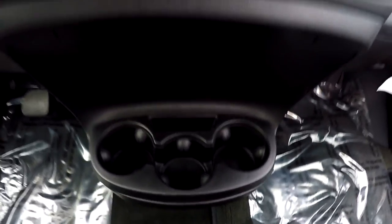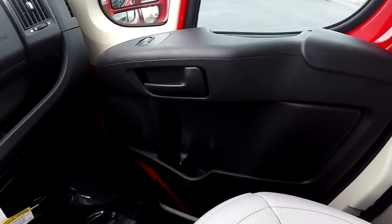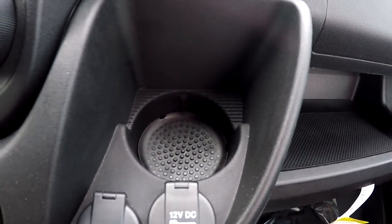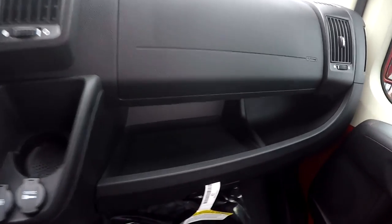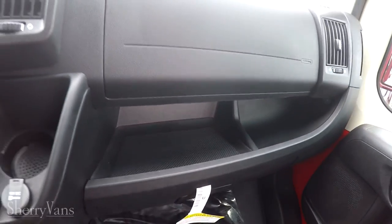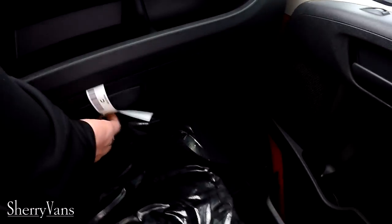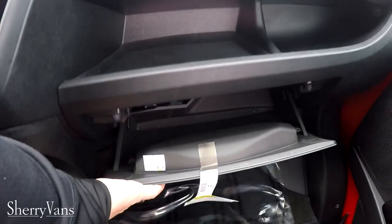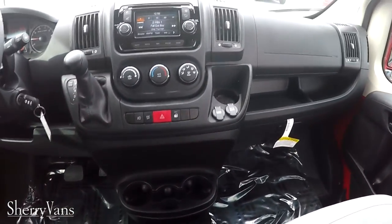There are six cup holders up in the front of this van — three located below the front radio, one in each door panel, and one on the dashboard for the front passenger seat. For storage, there is a nice storage tray which divides the two glove boxes that all Promasters feature — one up on top, one below, and a bag as well. So you have plenty of storage up in the front of this van.